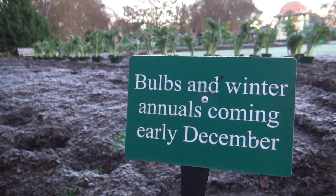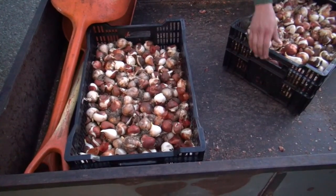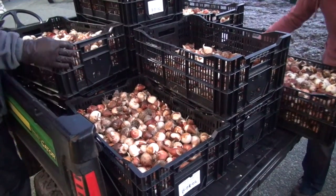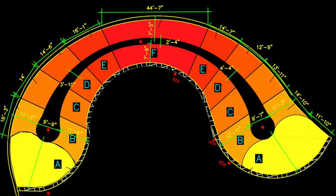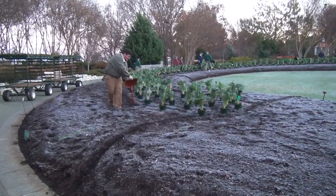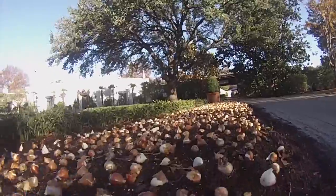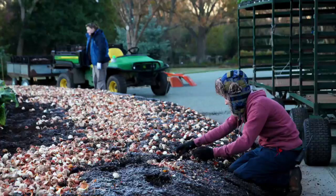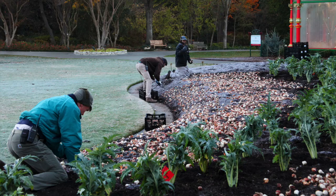Every year we plant over half a million bulbs in the gardens, and we get started by organizing all of our bulbs and making giant mixes. Every one of our beds has a large mix containing anywhere from three to five or more different bulbs so that they last through the whole season. Each bulb comes up at a different time, giving us a bloom that lasts from the beginning of March through the middle of April.